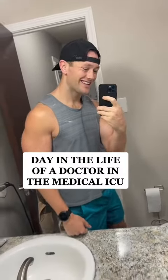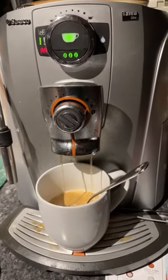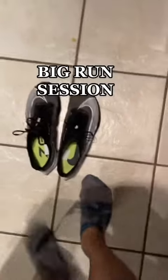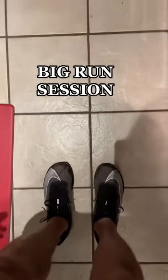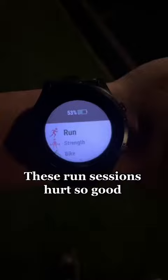Day in the life of a doctor in the medical ICU while training to qualify for the Ironman 70.3 World Championships. Wake up early, drink my coffee, and get ready for my big run this morning. Today I go to my favorite track here in Arkansas and I have a time trial 5k followed by about 60 more minutes of running.